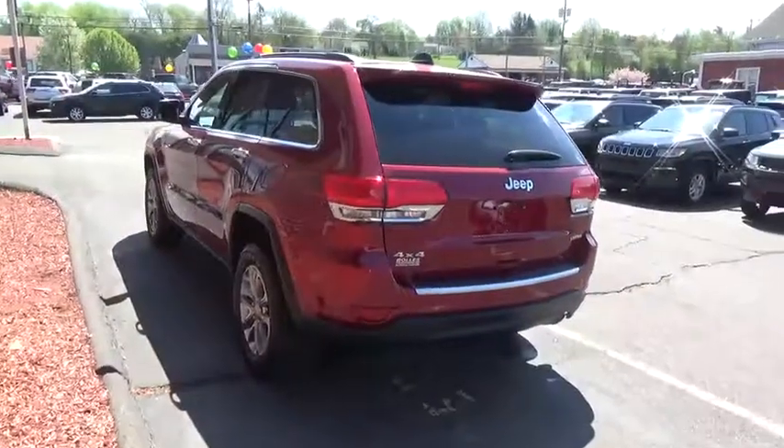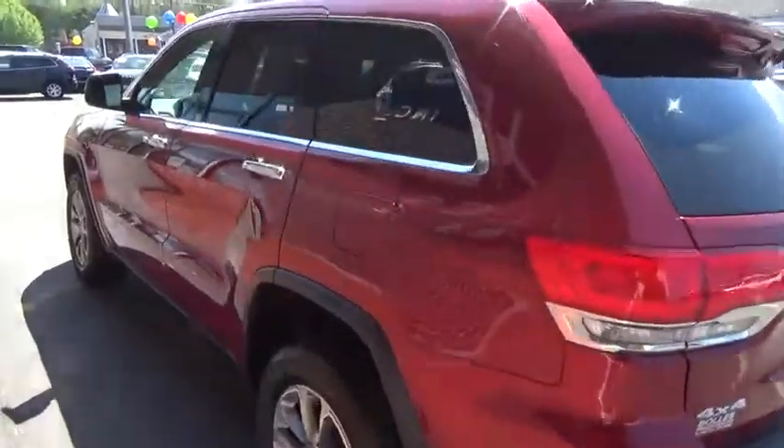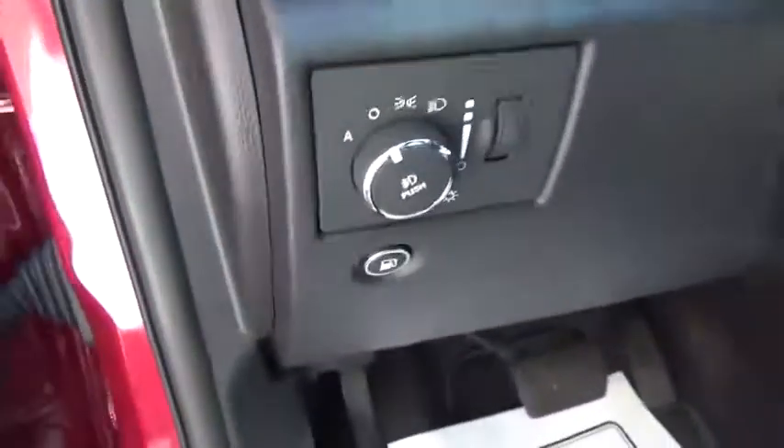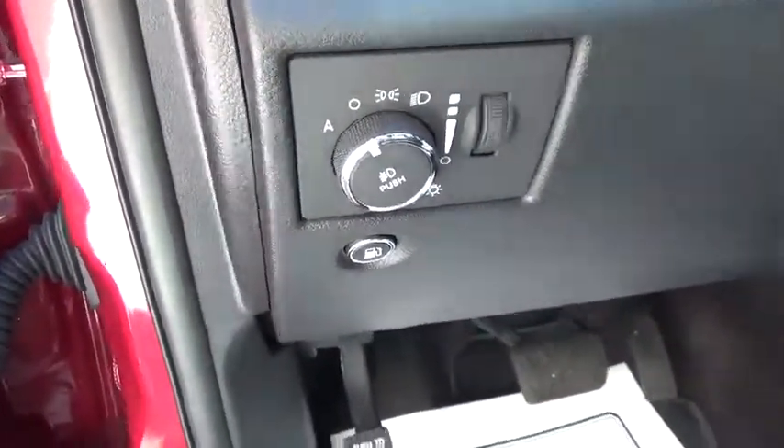Power liftgate, remote engine start, power steering, cruise control, anti-theft security system, universal garage door opener, MP3 player, fog lamps, compass, heated steering wheel, trip computer.